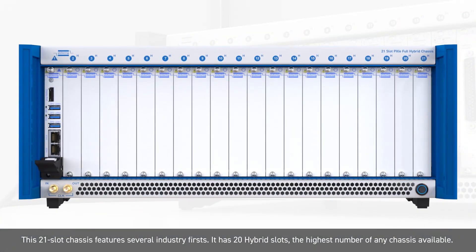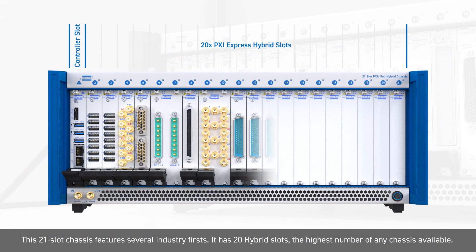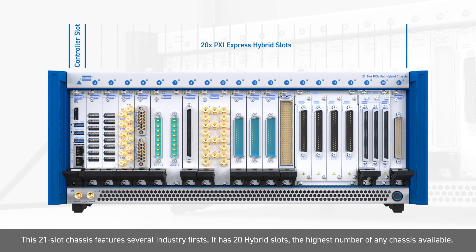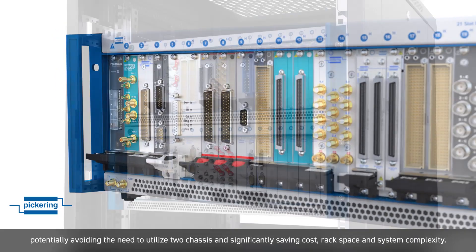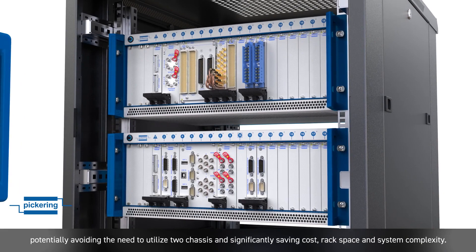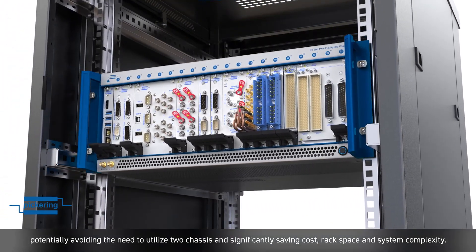This 21-slot chassis features several industry firsts. It has 20 hybrid slots, the highest number of any chassis available. It can support a large number of any vendor's PXI and PXIe modules, potentially avoiding the need to utilise two chassis and significantly saving cost, rack space, and system complexity.